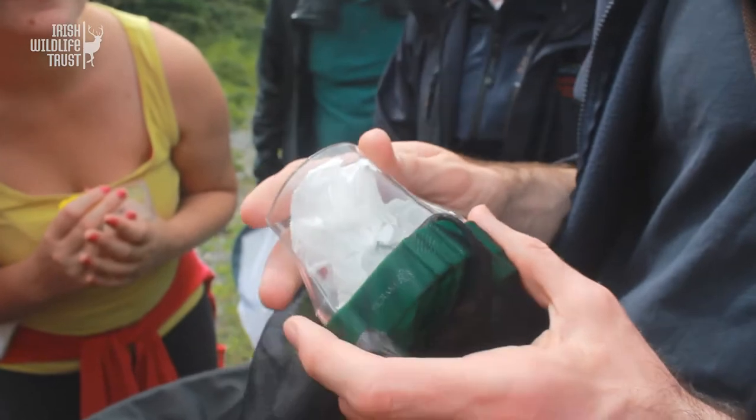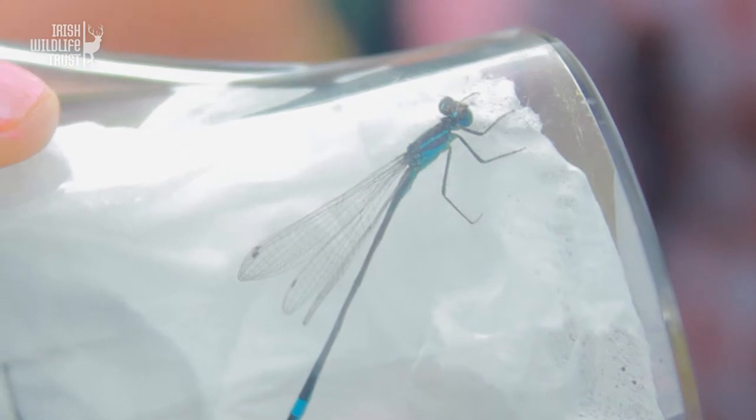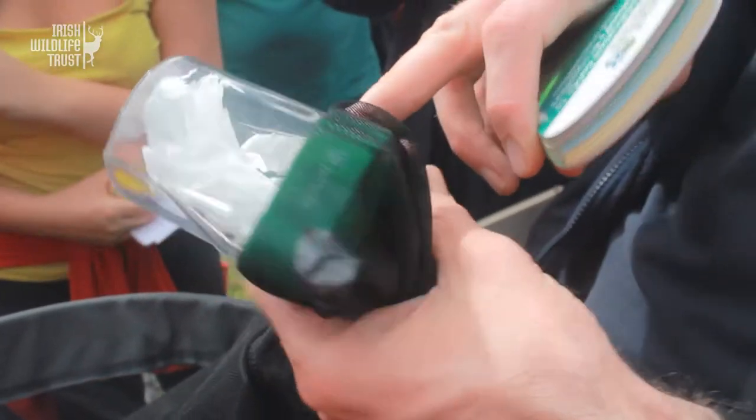The damselflies are much smaller than the dragonflies, as you can see. They fold their wings a bit, but this one hasn't folded its wings fully, which I think is actually a clue.